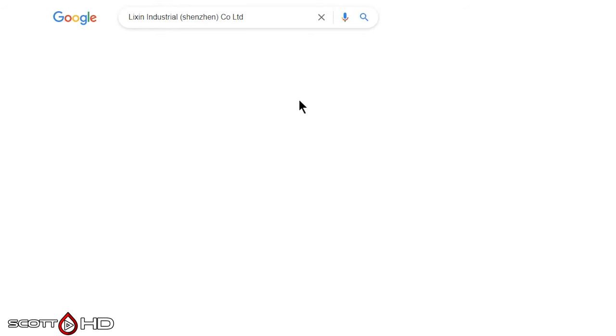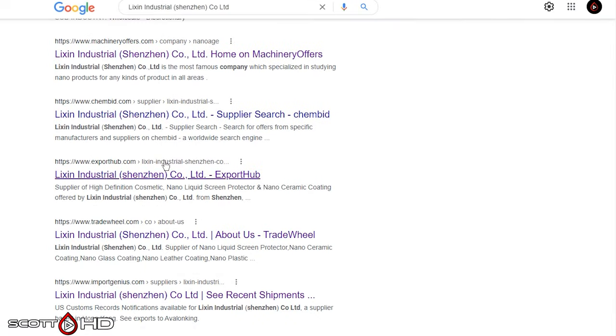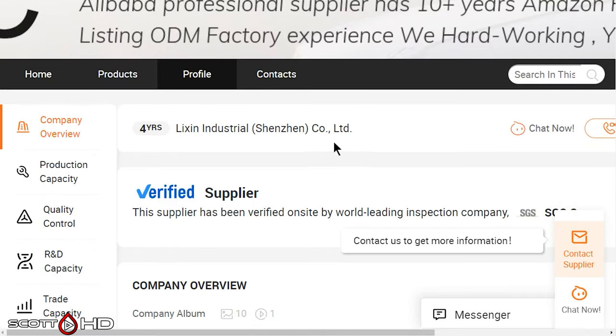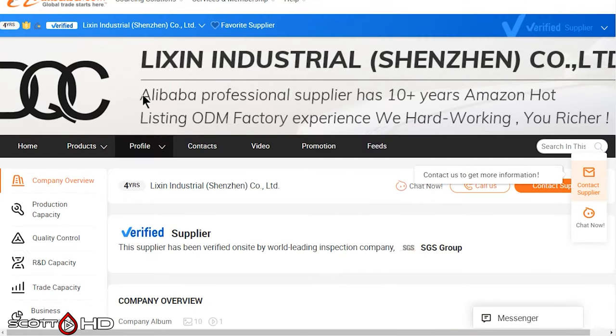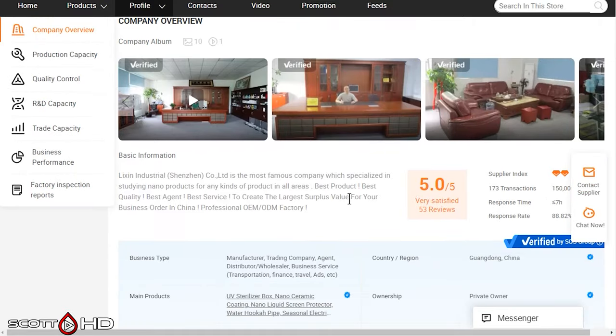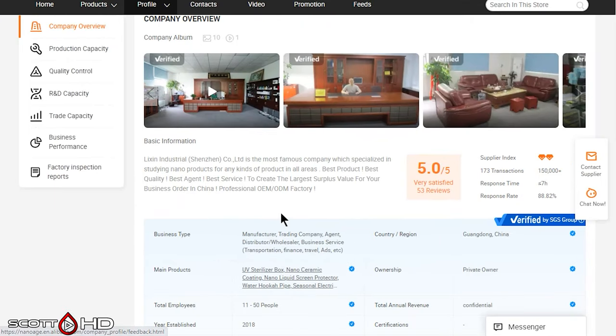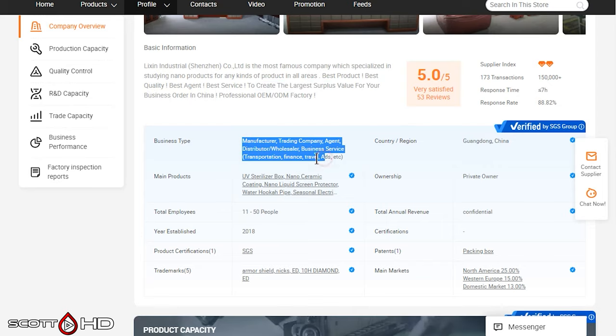Let's look at Lixen Industrial — just do a Google search and see what we can find. The very first thing that comes up is Lixen Industrial: 10-plus years of factory experience, 'we hardworking, you make money.' It looks like a medium to large company, 11 to 50 people. They don't disclose annual revenue, but they're from Guangdong, China. Main markets: North America, 25% — that would be Avalon King — Western Europe, and the domestic market.